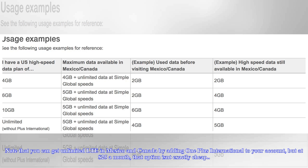Note that you can get unlimited LTE in Mexico and Canada by adding One Plus International to your account, but at $25 a month, that option isn't exactly cheap.